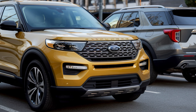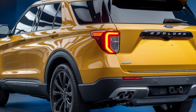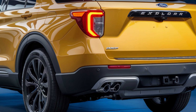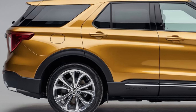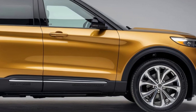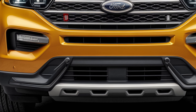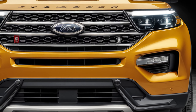The Ford Explorer is available in various trims to suit different budgets. The base model starts around $37,000. The XLT begins at $41,000, adding more comfort features. The Limited starts around $48,000, offering luxury upgrades. The Platinum, the top-tier trim, begins at around $60,000, featuring the highest level of luxury.